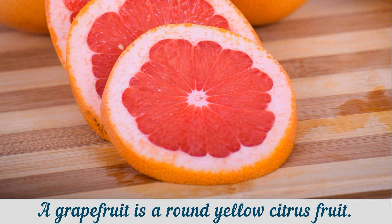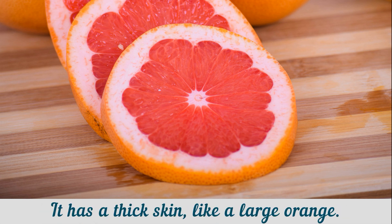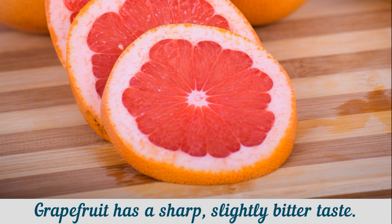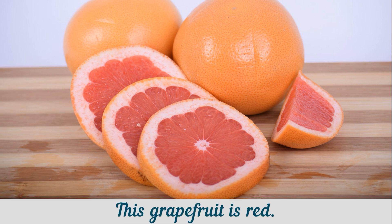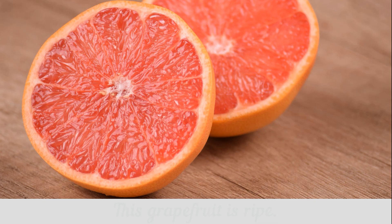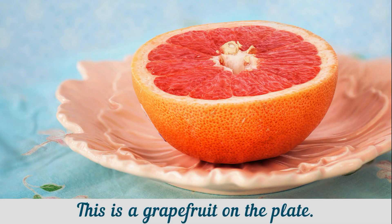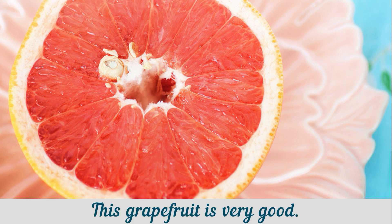A grapefruit is a round yellow citrus fruit. It has a thick skin, like a large orange. Grapefruit has a sharp, slightly bitter taste. This grapefruit is red. I want to eat grapefruit every morning. This grapefruit is ripe. This is a grapefruit on the plate. This grapefruit is very good.